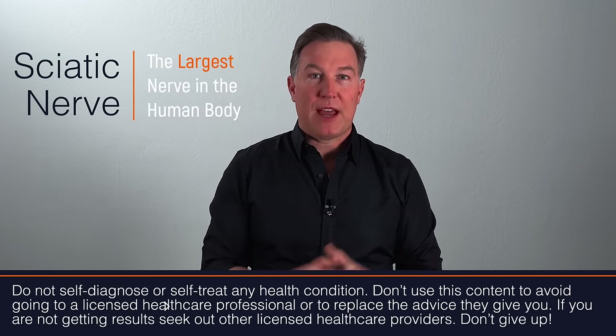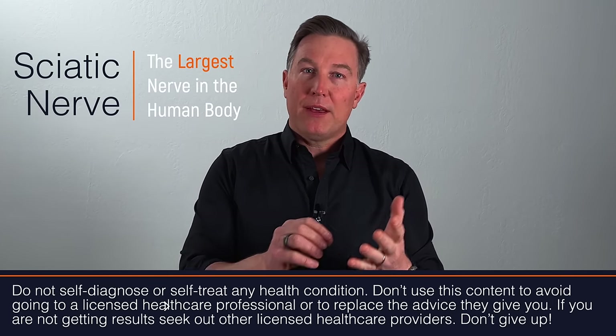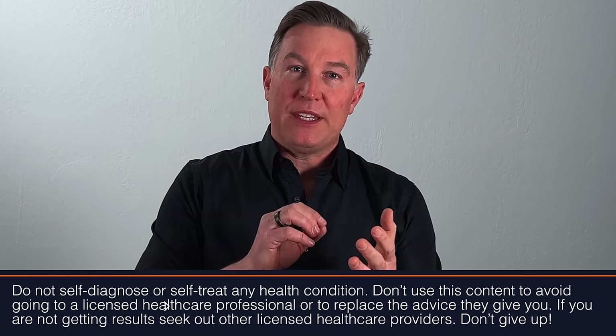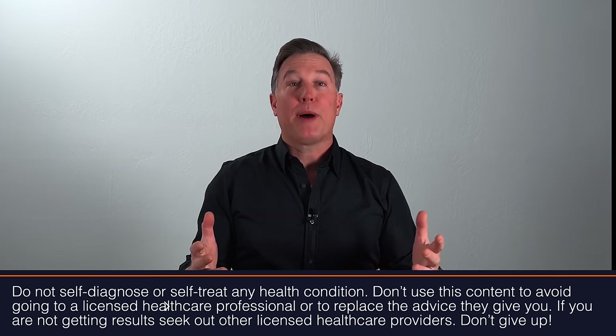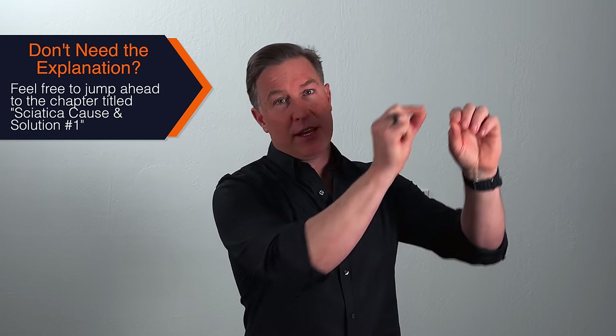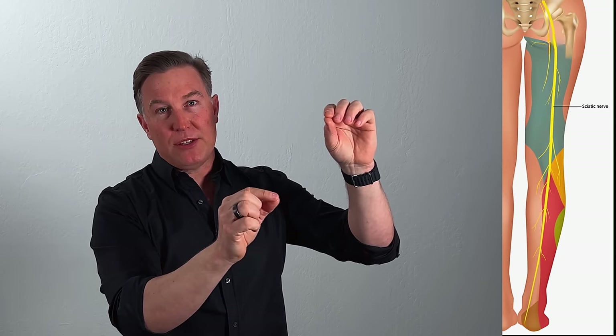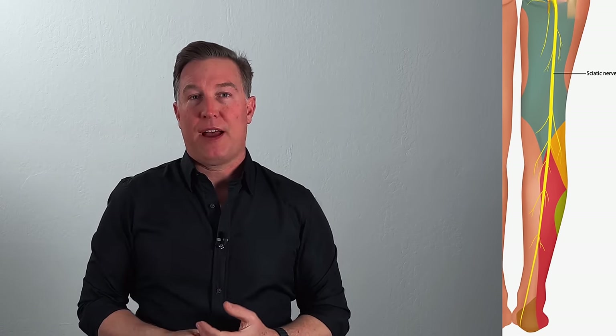So let's talk about the sciatic nerve. The sciatic nerve is the largest nerve in your body. When I was in the cadaver lab in school, the sciatic nerve is about the size of a number two pencil, and that blew my mind because when I was thinking of nerves before I went into the cadaver lab, I was thinking they were all the thickness of a human hair. But the sciatic nerve is quite large and it transmits through the lumbar vertebrae out past the disc down into the buttock region and then down the back of the thigh.